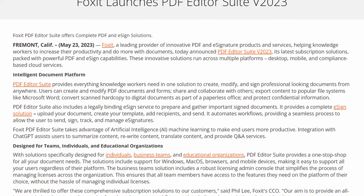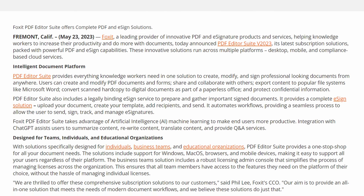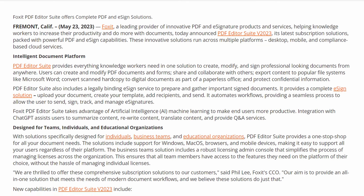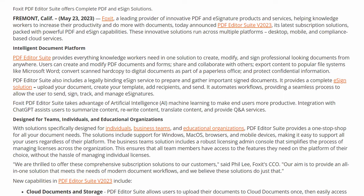The PDF Editor Suite provides everything knowledge workers need in one solution to create, modify, and sign professional-looking documents from anywhere. Users can create and modify PDF documents and forms, share and collaborate with others, export content to popular file formats like Microsoft Word, convert scanned hard copy to digital documents as part of a paperless office or learning environment, and protect confidential information. Basically, what they've done is taken what used to be broken up into individual pieces and put them all together into one suite.